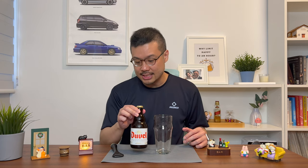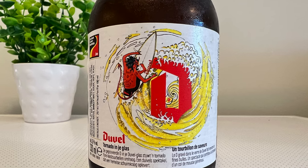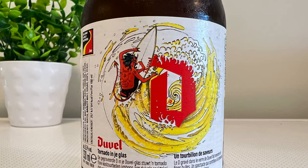And today I'm really excited to try this, because I'm having the Duvel Belgian Strong Blonde. Duvel actually means the devil in Dutch, so if you look at the back, you'll see that there's actually a picture of the devil. And I love how the bottle feels in your hand — you just grip it really well.